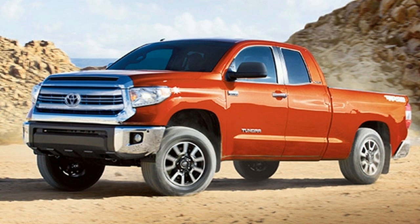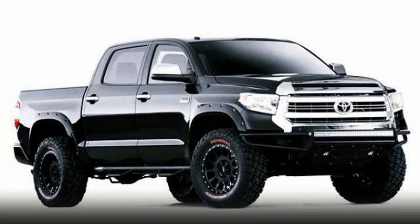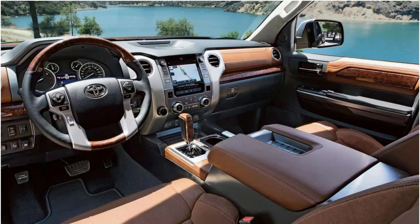The TRD Pro version will be available in five different colors. The improvements don't stop only at the exterior — every TRD Pro Tundra will come with Bilstein shocks and anti-sway bars, both up front and at the back.